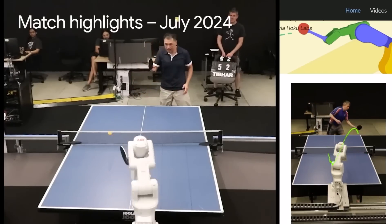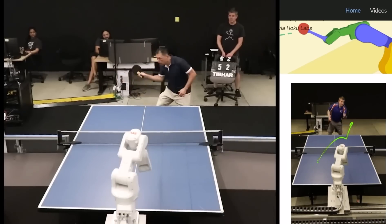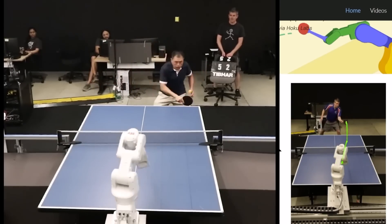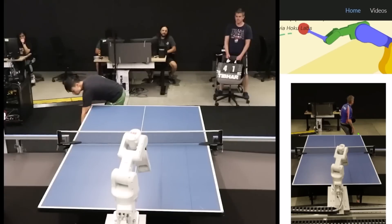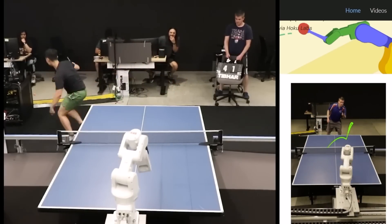Achieving human-level speed and performance on real-world tasks is a north star for the robotics research community. Here's a brand new robot out of Google DeepMind that takes a step towards this goal of human-level performance, in this case for competitive table tennis. This is the first learned robot agent that reaches amateur human-level performance in table tennis.